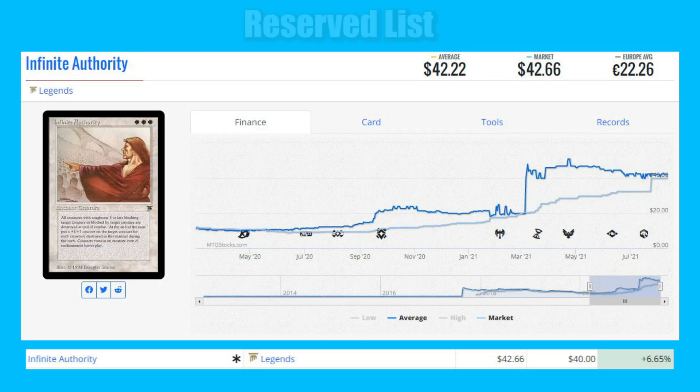Next is a Reserve List card: Infinite Authority from Legends. It's a Legends rare, and we know those had only 19,300 copies printed. It's up 6.65% from $40 to $42.66, as we're still seeing the Legends rare buyouts that started last week and continued throughout this week.